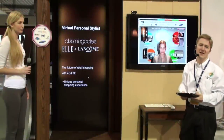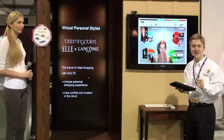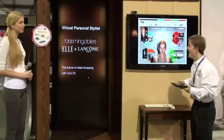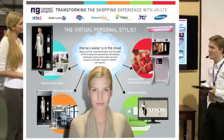Hello and welcome to NG Connect's latest solution concept known as the Virtual Personal Stylist. This is a concept that completely transforms the retail shopping experience, and it's made possible by the NG Connect program and all of the innovative solution providers you see across the top here.